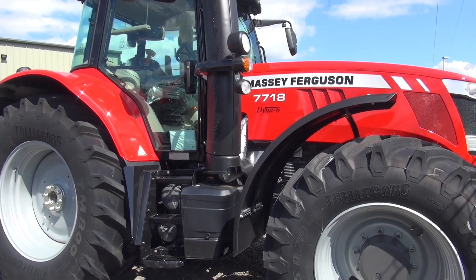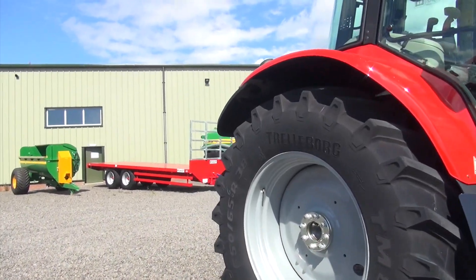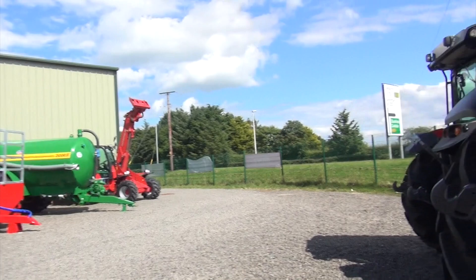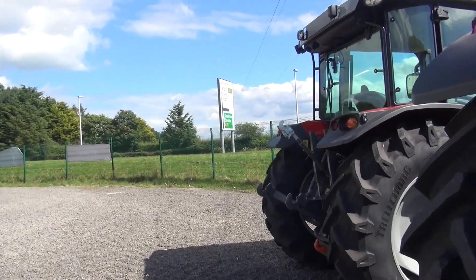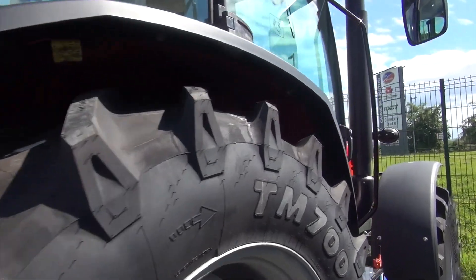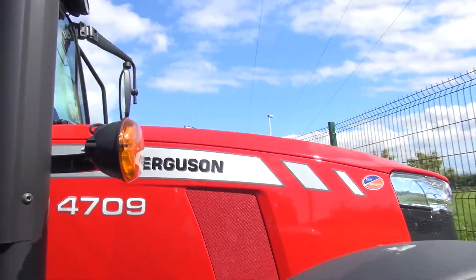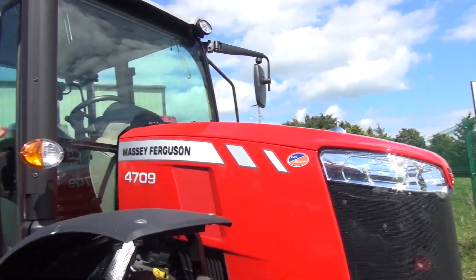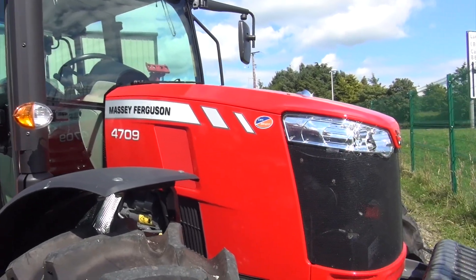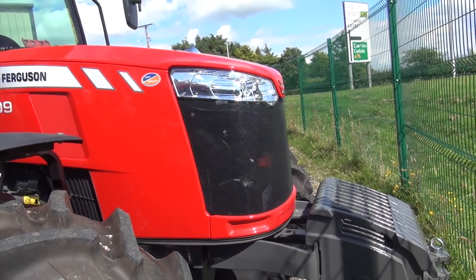These are all available at Carrs Bellington at the Annan branch. Just one more tractor to show you — one of the smaller ones here, a 4709, probably around 100 horsepower, though I'm not entirely sure. It's also fitted with a set of weights.